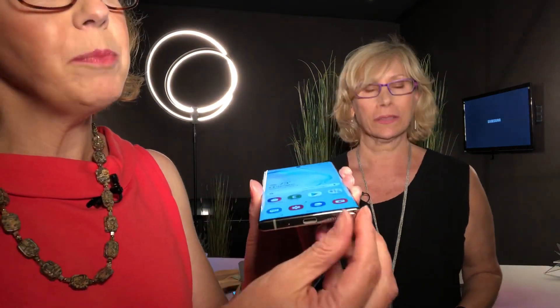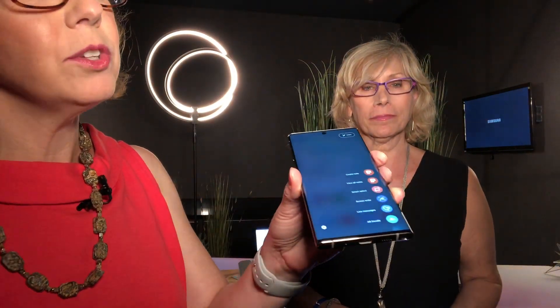We're here with Samsung's new Note 10 phones, the Note 10 and the Note 10 Plus, and one of the coolest features about this, of course, is going to be the S Pen. As soon as I pop this out, it's going to give me the options of what I can do.